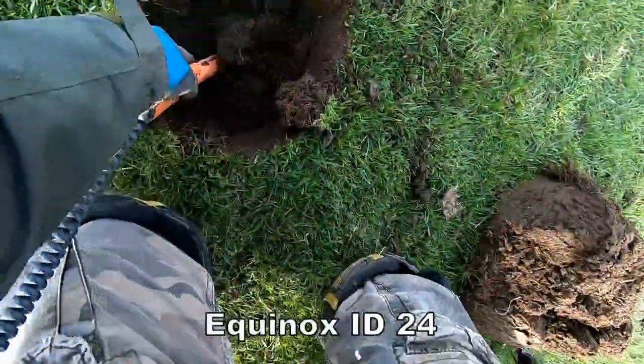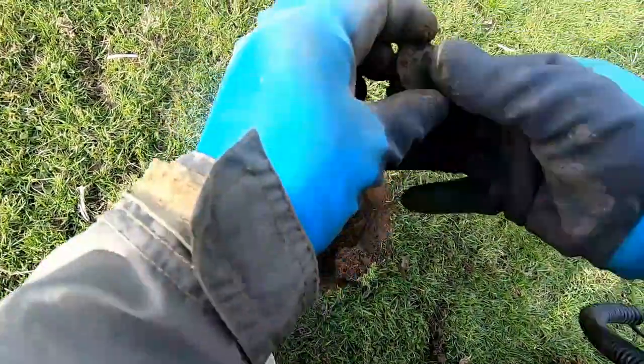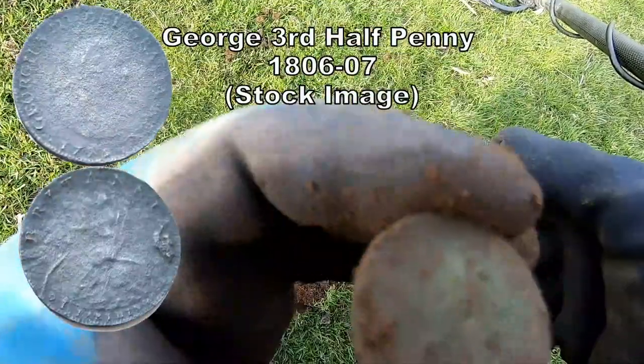In the meantime I've got a signal here. I'm digging again — oh there it is! Another one bites the dust. Georgian, third, 18th century.